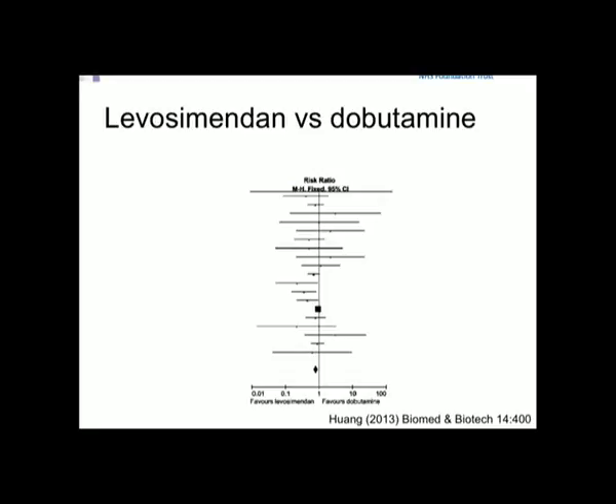Levosimendan, a novel inotrope, may be better, although from a recent meta-analysis it just pipped past the post in a direct comparison with dobutamine. The data is far from convincing that levosimendan is better. In theory it could be, because it's a drug that doesn't increase myocardial oxygen demand.